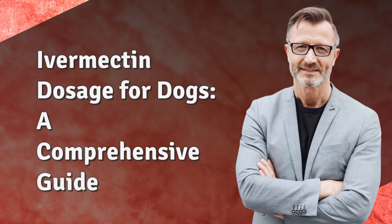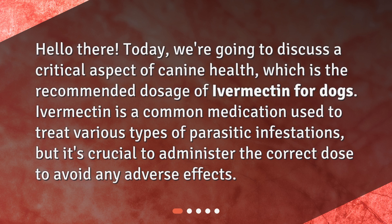Ivermectin Dosage for Dogs: A Comprehensive Guide. Today, we're going to discuss a critical aspect of canine health, which is the recommended dosage of ivermectin for dogs. Ivermectin is a common medication used to treat various types of parasitic infestations, but it's crucial to administer the correct dose to avoid any adverse effects.